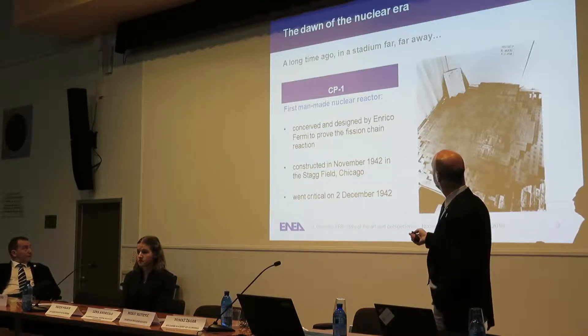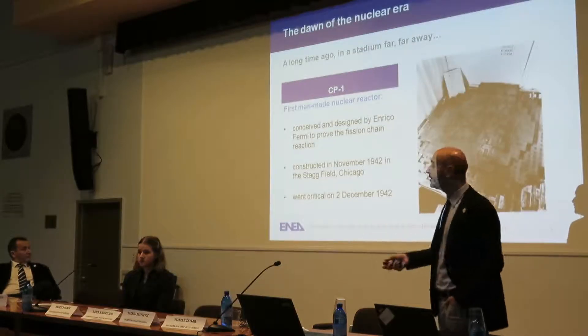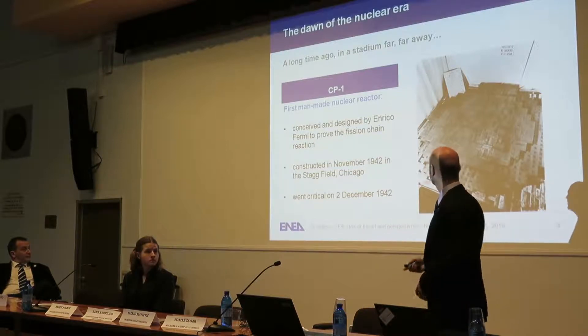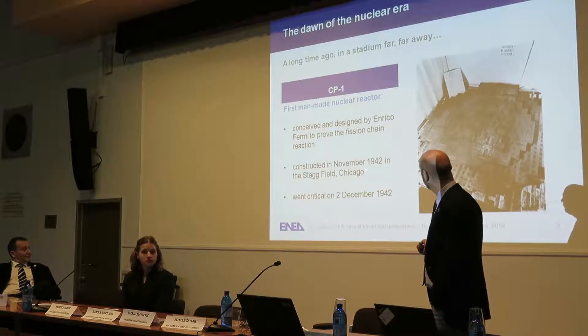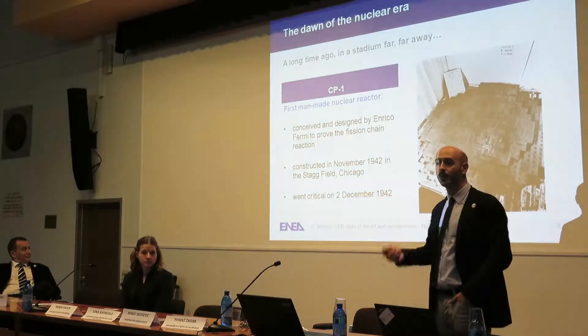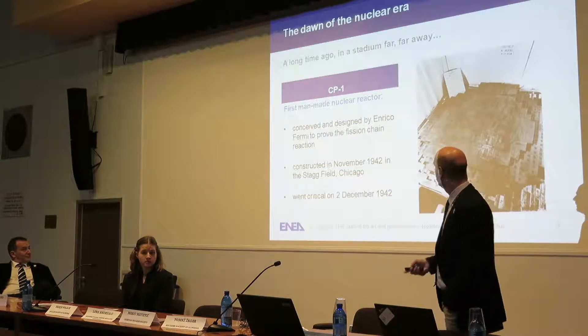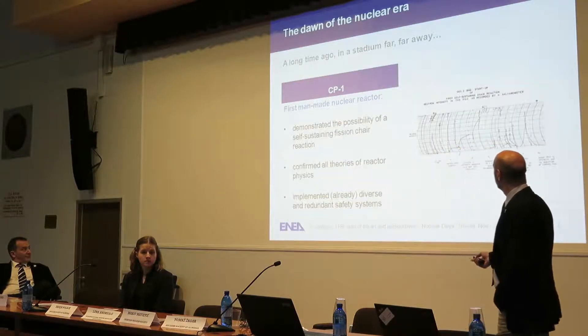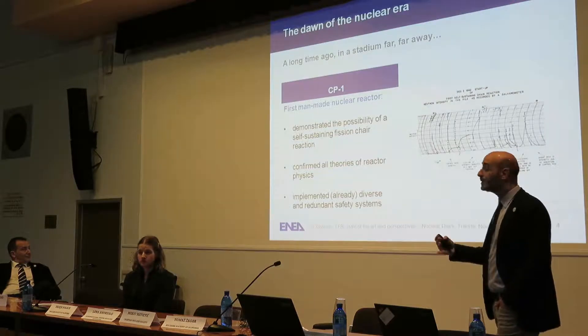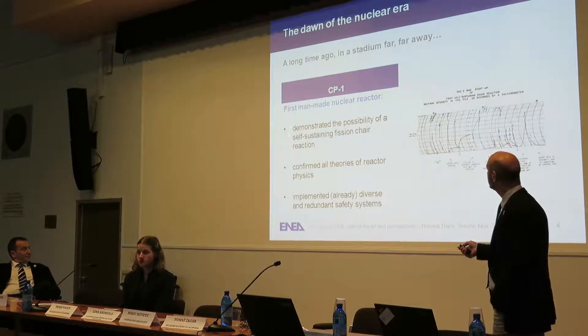The CP-1, the famous reactor conceived, designed, and built under the supervision of Enrico Fermi — Italy, of course, we are proud of this — was made in Chicago. It was built in one month, and early in December it demonstrated for the first time that nuclear power can be a reality. In just a few years, all the theory was developed and, thanks to this reactor, demonstrated.